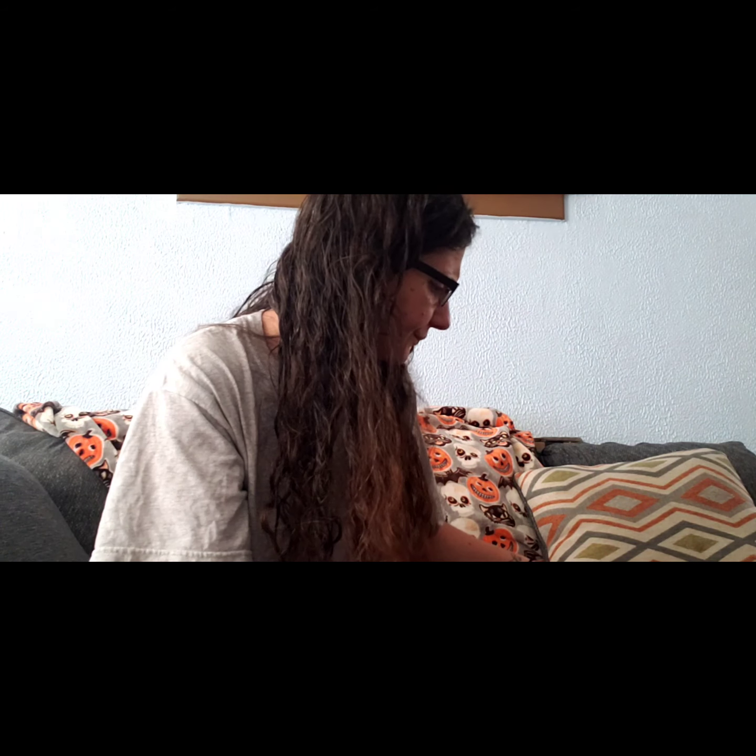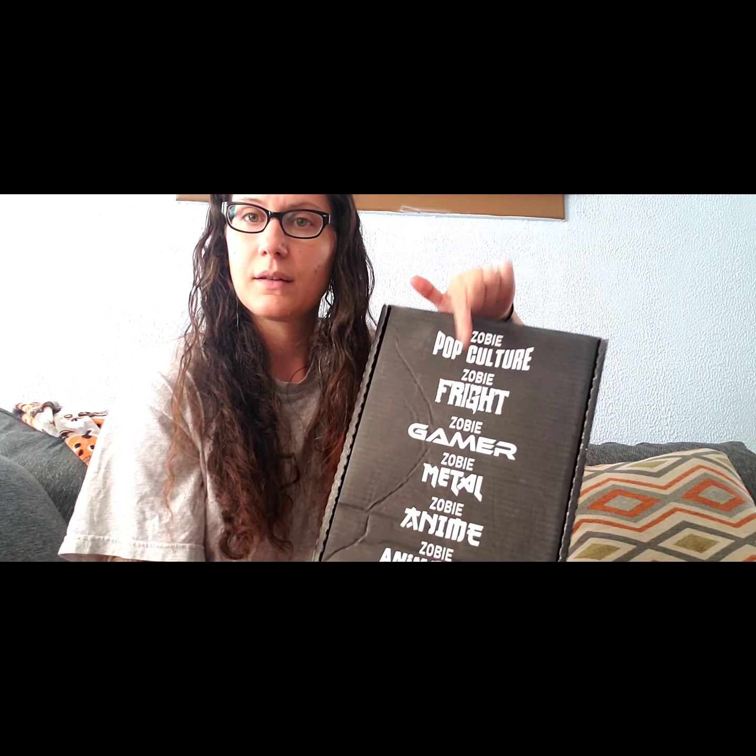Hey guys, today I'm going to open up a Zobie Mega Box. This was a daily special that Zobie had. I'm going to link the website below. They do mystery boxes every month, and they do a daily special of different kinds of things — pop culture, gamer, and the fright one. I've never gotten that before, but I have gotten, in my previous videos, just the blind horror box. So this was about the same price — $34.99.